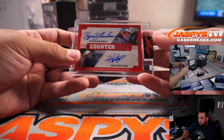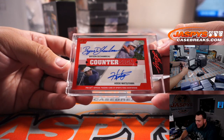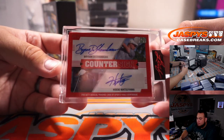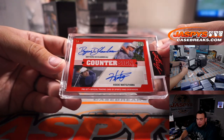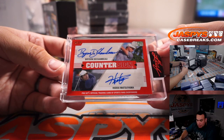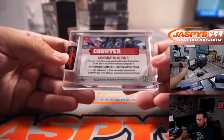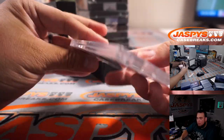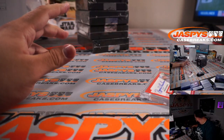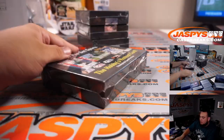And we have a dual autograph, eight out of 12 — Hideki Matsuyama and Bryson DeChambeau. So B for Brad, H for CJ. That'll be a little randomizer at the end of the break. Nice dual. All right, first box in the books, next one.